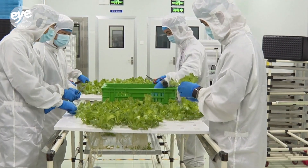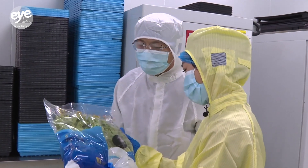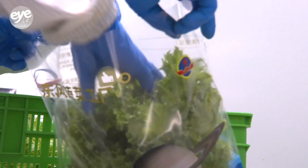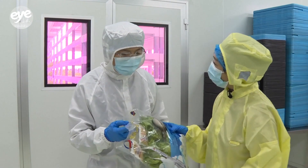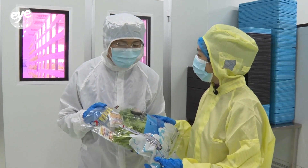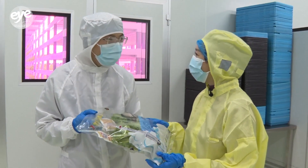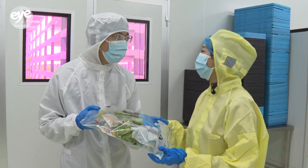For Yuanming, the Shenzhou 19 mission is the first crewed space mission that he supported. He said these packages of fresh vegetables also embody their wish for the mission. We wish for the complete success of the Shenzhou 19 mission. May China's space program reach new heights.